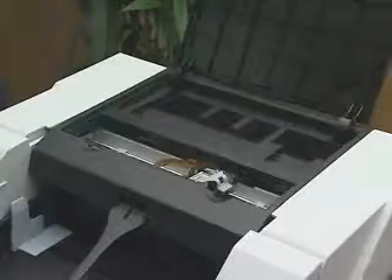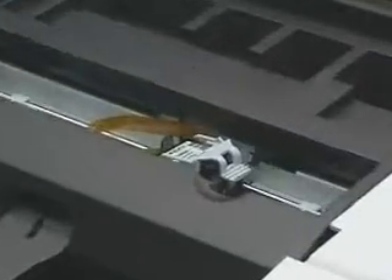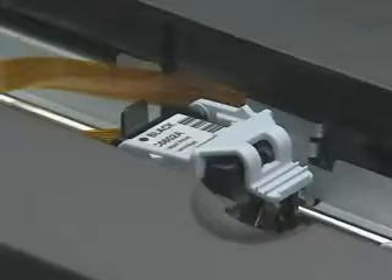Furthermore, the Fi5900C can be used with either a pre-imprinter unit option, which prints on the front of documents prior to scanning, or a post-imprinter unit option, which prints on the reverse side of documents after they have been scanned. This ability to print dates and other information on either the front or reverse side of scanned documents eases the search for original documents at a later time.